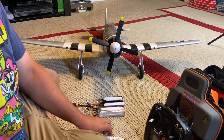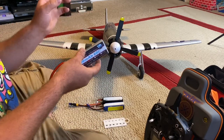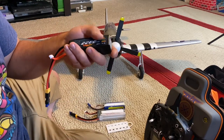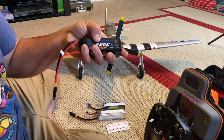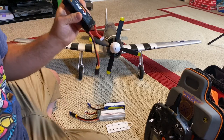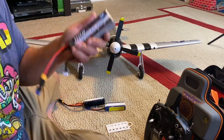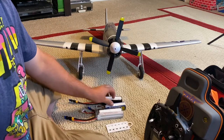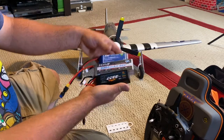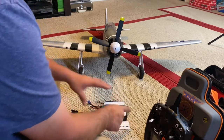I have two batteries on the way - they are four cell, 2600 milliamp, I think 60C packs. I felt like that's a good balance between flight time and power, instead of having something so big and heavy. I'll do a comparison of all five batteries and tell you what's the best for this plane - speed, flight time, agility, all that fun stuff.